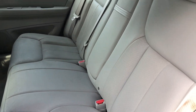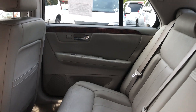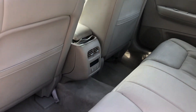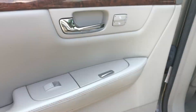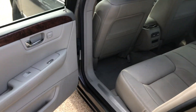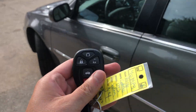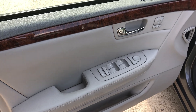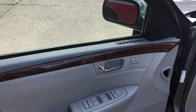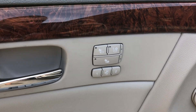Dual exhaust on the back. Leather interior in really good condition.